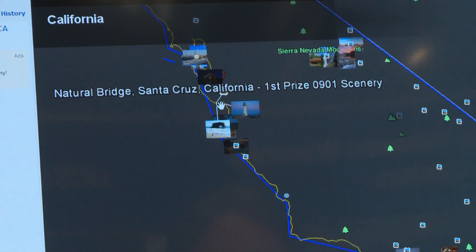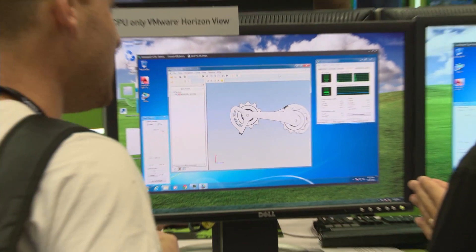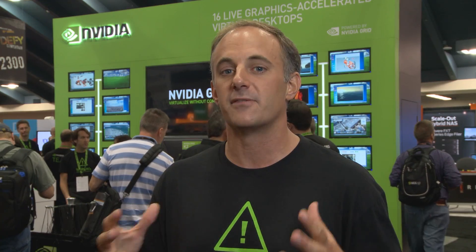Up until now, many applications couldn't be virtualized and delivered from the data center. So we've got a number of great demonstrations here at the booth. We've got Adobe Photoshop, we've got Autodesk AutoCAD, and we've got Siemens TeamCenter Viz, which shows that with a Grid-enabled virtual desktop you get the full level of detail and interactivity that you get at your native desk.